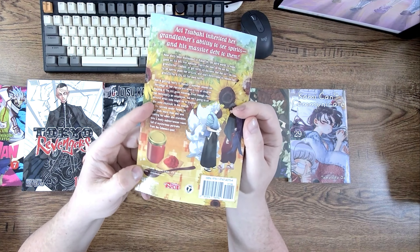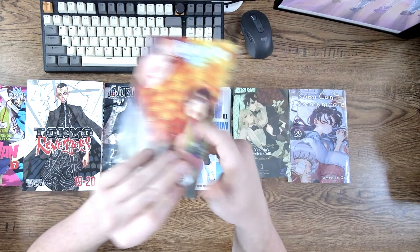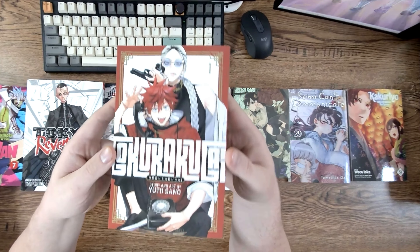And ding ding ding, we found one — Tokyo Revengers volumes 19 and 20 omnibus. Been enjoying this series, picking that up.